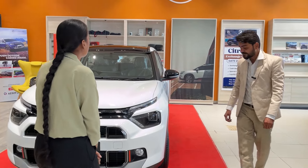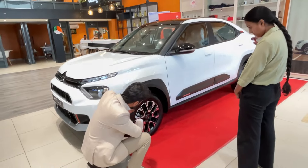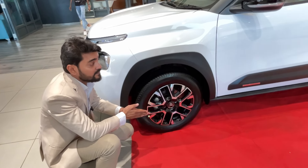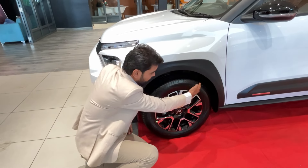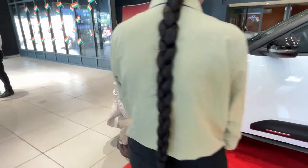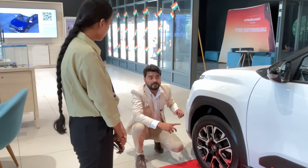Let me show you from the side. The tire section used in the Basalt is 205-60-R16, which provides good grip on the road, giving the car more stability. The wheel arch has a good gap, which will help you in off-roading. The gap also helps reduce air noise entering the cabin.